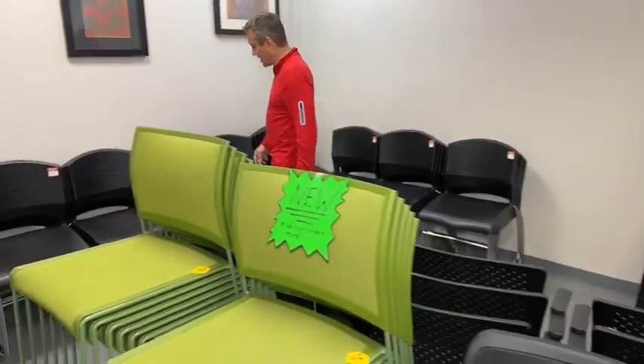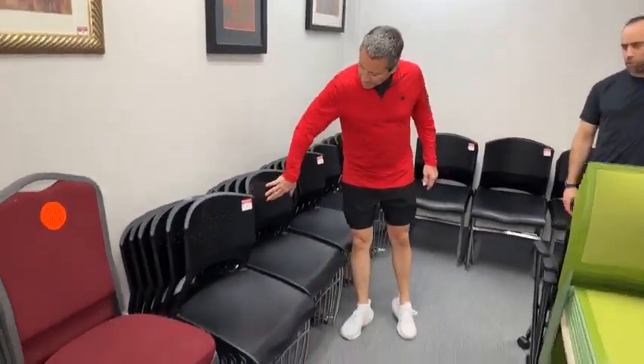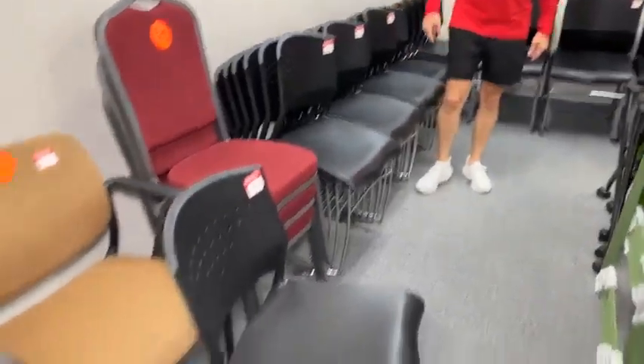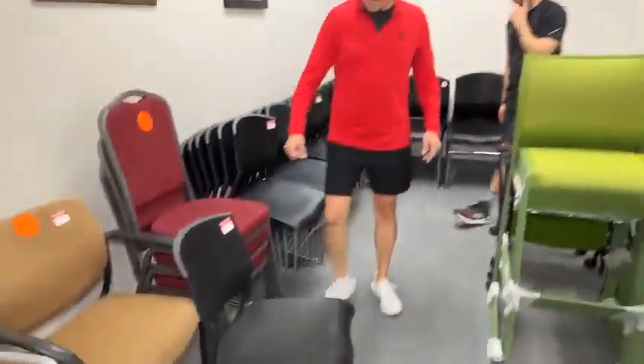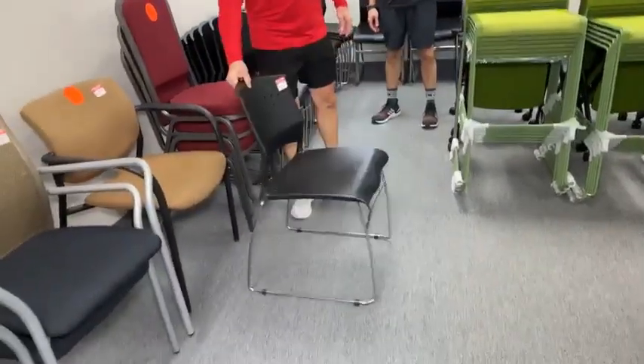You've got some stackables over there. These are nice chrome bases, plastic back — super wipeable. Delightful. $39.99 — that's a great deal. Here they are outside of their stack. They've got little baby feet on them.